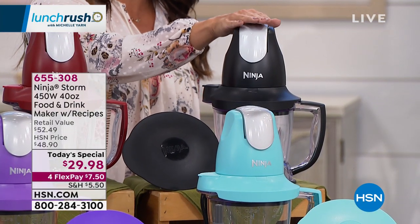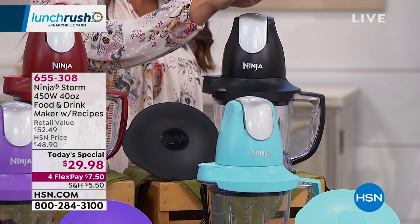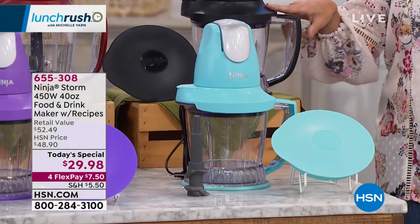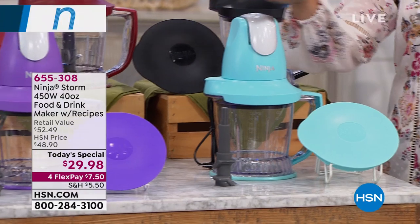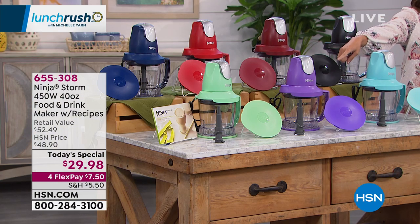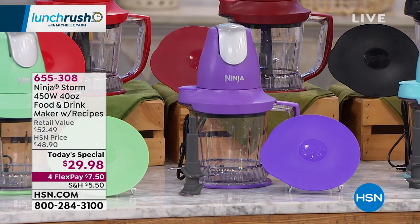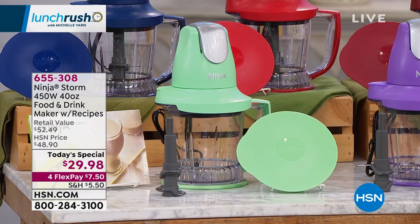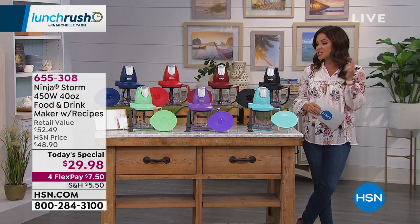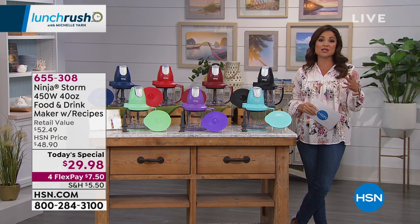Here we have classic Black, which goes with every kitchen — perfect for gifting grads, Father's Day, young professionals, anybody who needs to cook more but doesn't have a lot of space. Then we have some really beautiful bright colors: Turquoise, exclusive Purple, and exclusive Mint. Today and today only — $29.98. On a flex payment, $7.50 will get this home and you can start whipping up meals right away, paying it off over time interest-free.